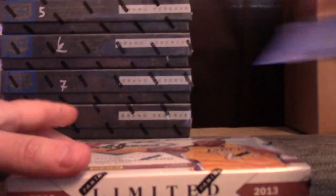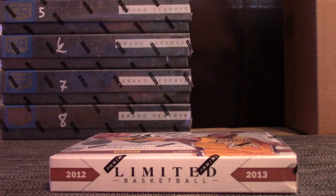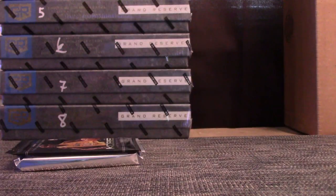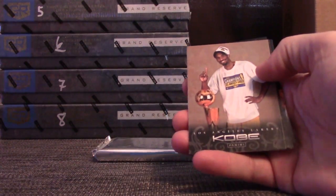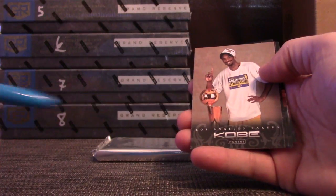Alright, here we go. 1213 Limited — this is an 8-box mixer that Christian sent over yesterday on a live feed. All the other breaks filled yesterday, but this one — 30-spotter did not get them all in — so it was filled before we went live today. We'll start the day with it. 8-box Limited and Grand Reserve. Actually the last 8 boxes I have of both these products. That's my favorite color — Hemi blue.